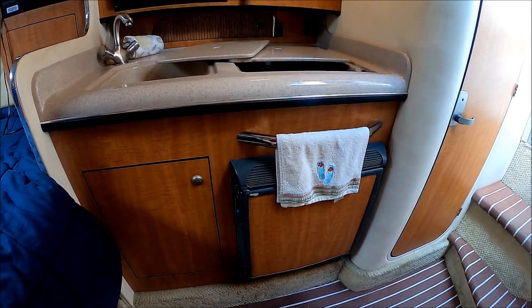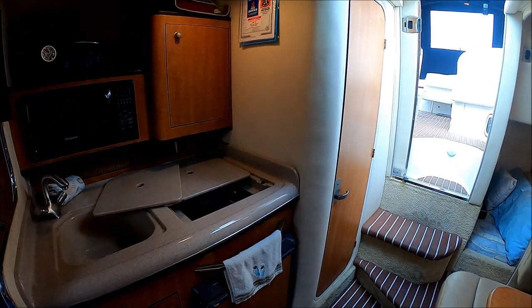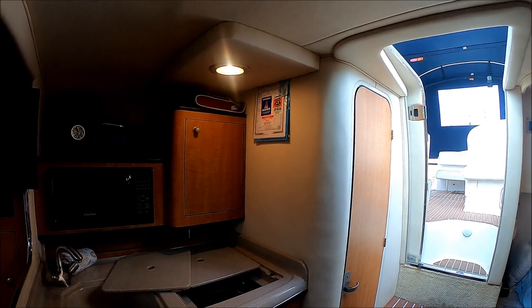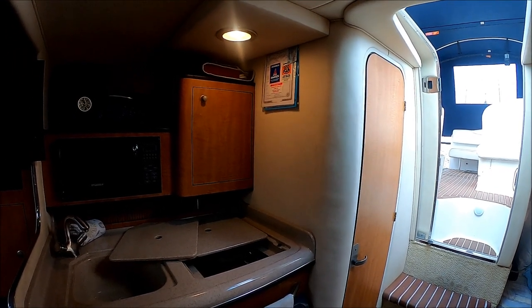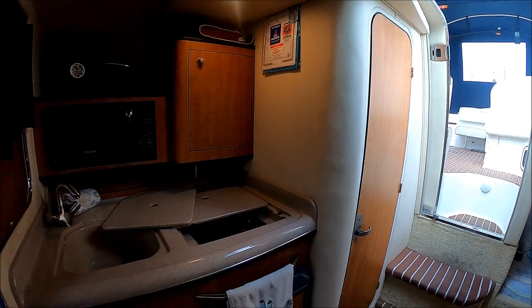Sea Ray's big on safety — we've got a stainless steel grab rail right there. The interior of this vessel is well-covered with a marine vinyl, so it's nice and padded. We've got about six feet, two and a half inches of headroom.